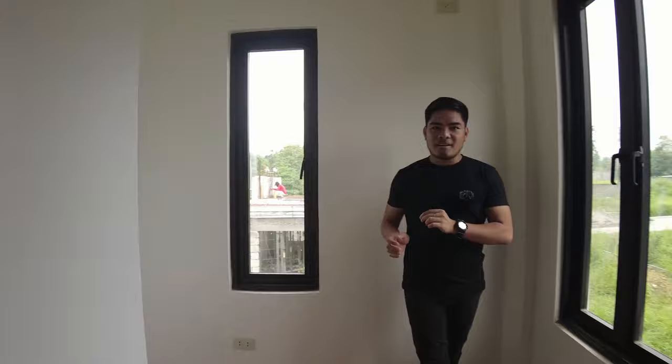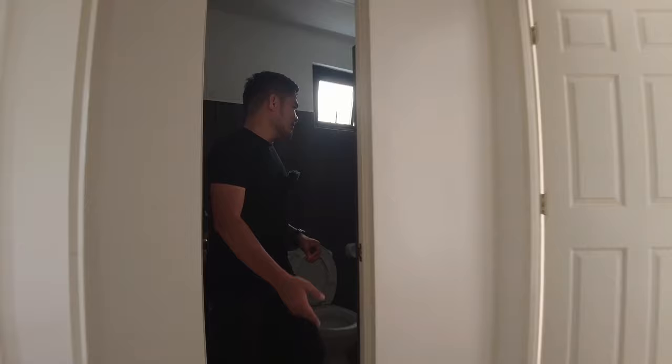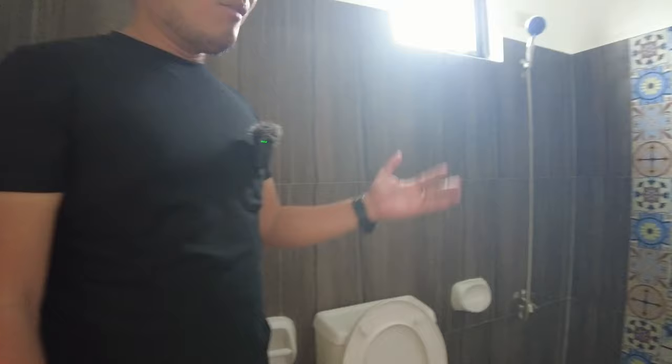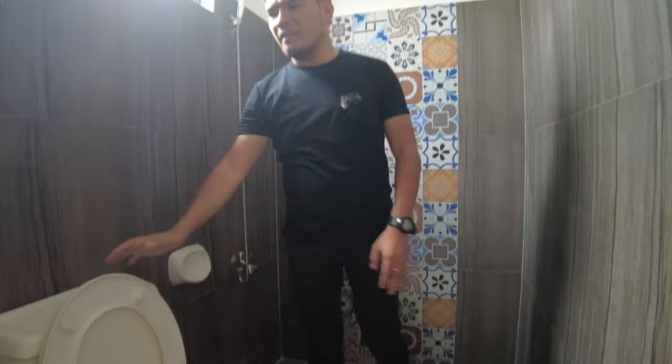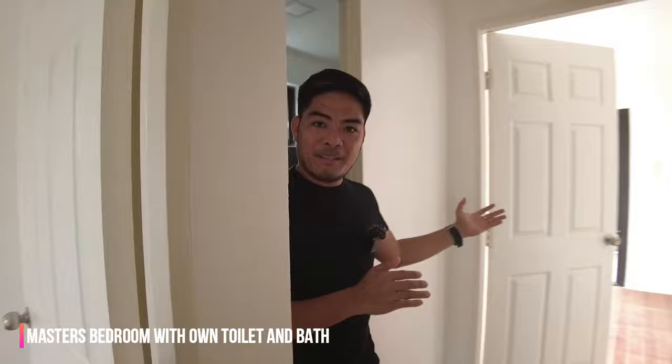This is our bedroom number 2. Lastly, is our master's bedroom. Bago tayong pumasok doon, ipakita po muna sa inyo yung ating common toilet and bath. Yung tiles natin ay ganito na siya. Ito yung ating shower area, at meron tayong saksakan para sa ating blower or heater. Tapos ito yung ating water closet, and of course yung ating lavatory.